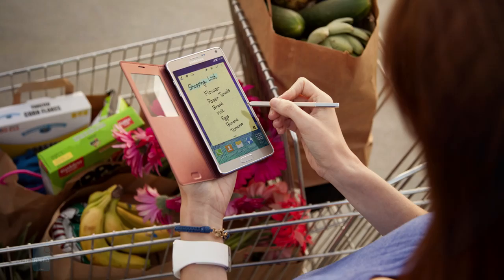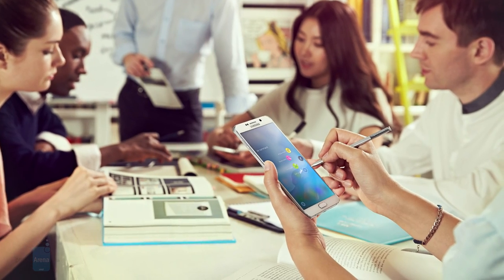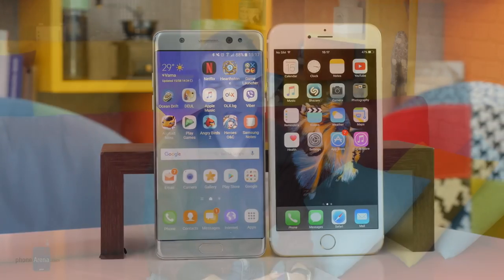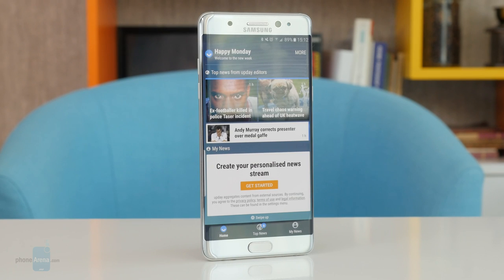Starting out as a bold experiment in 2011, Samsung's Galaxy Note devices have grown up and matured over the years, proving that yes, there are quite a few people out there who would love themselves a gigantic screen on their phone. This eventually inspired Samsung's competitors, including rival Apple, to also explore the depths of this so-called phablet space. Riding the momentum from the S7 and S7 Edge released earlier this year, Samsung is now eager to unleash its newest Note, granting it an early start against Apple's upcoming Plus model. I'm Ray with PhoneArena and this is our Samsung Galaxy Note 7 review.